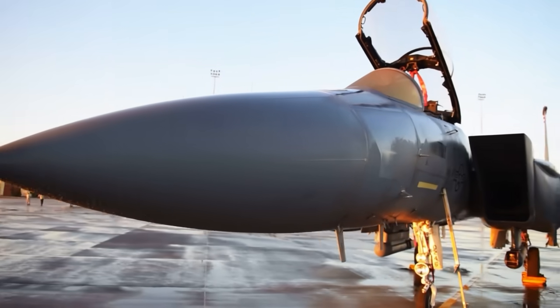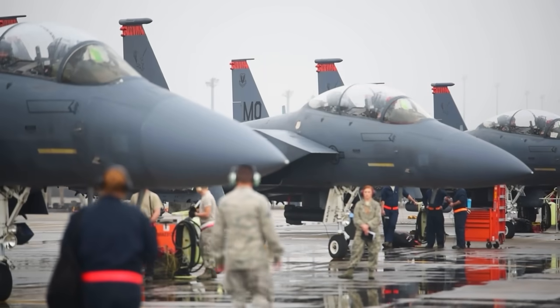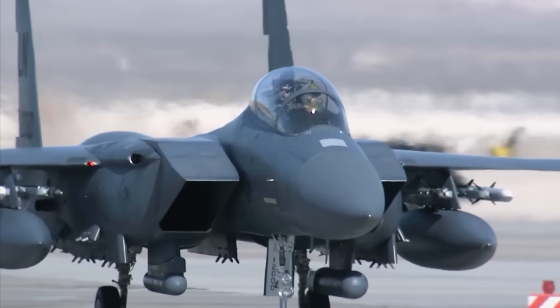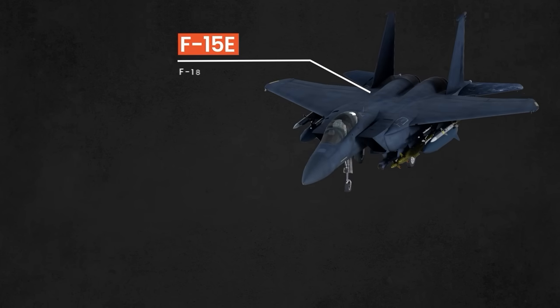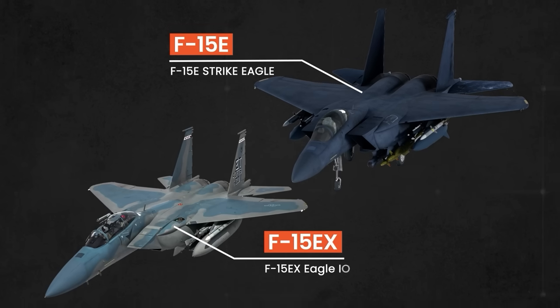For decades, the F-15 family has been synonymous with air superiority. But as warfare evolves, so too must the machines that power our defense. Among the impressive lineup of F-15 variants, two models take center stage in this evolution: the F-15E Strike Eagle and its modern successor, the F-15EX Eagle II.